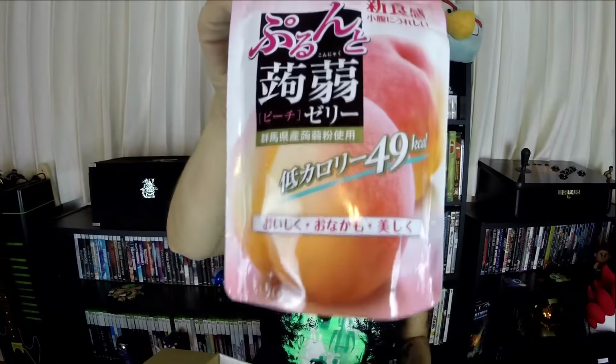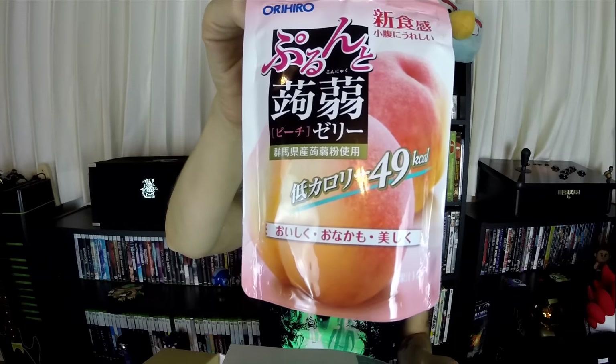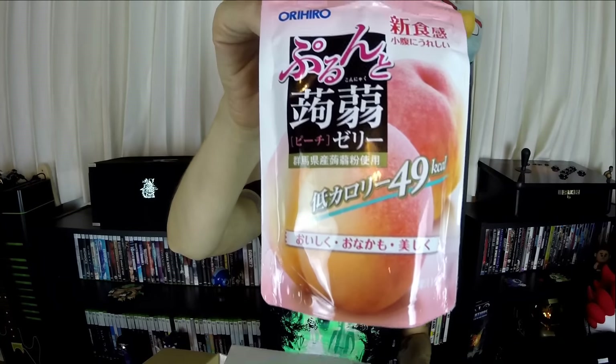I can't pronounce this — Perunto Konyaku Jelly. It's peach flavored. I know I'm butchering these names. Not so good. I love peaches, but I just don't normally like peach flavored drinks or candies or anything like that. So I'm not a fan of this one.